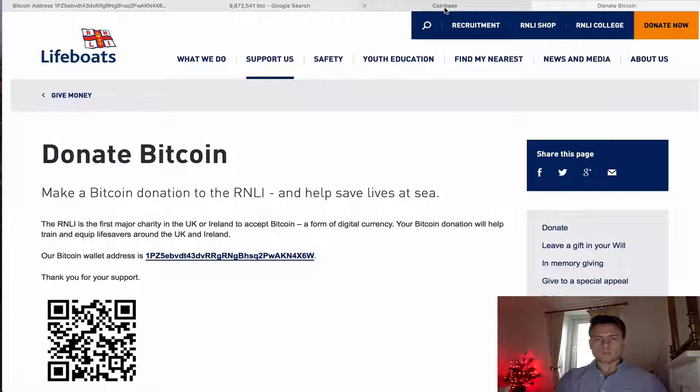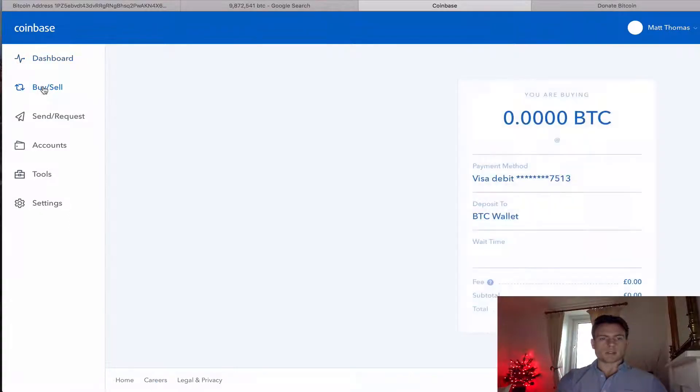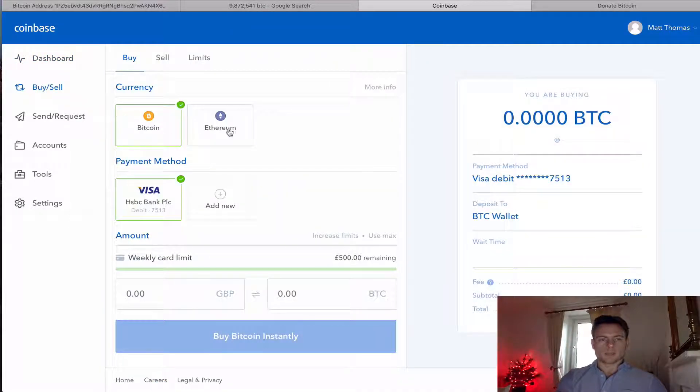The website I'm using to buy Bitcoin is Coinbase. If you haven't got an account, it's very easy — you just sign in, enter the usual details like username and password and all that kind of stuff. And then you just go to buy and sell here. You can buy Bitcoin, you can buy Ethereum.